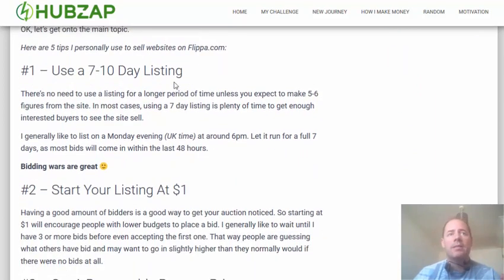The first tip is there's no need to have a listing of really more than seven or ten days, unless your website is worth five or six figures, in which case you may need to list it for maybe thirty days. But if you think you might be getting in the hundreds or the low thousands for your website, seven days is plenty. Personally I list on a Monday evening, to give the full seven days with a full weekend in there, ending on the following Monday.